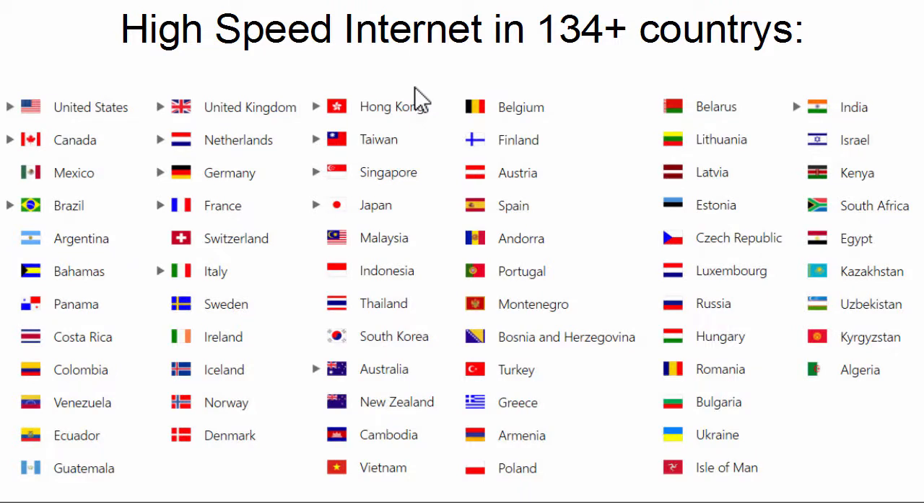Of course, providing high-speed internet costs something — especially when you're providing services in over 134 countries, as ExpressVPN does. And even in the United States, as you've seen, there are many login locations to choose from. So if one doesn't work, you can just choose another and it should be fine.